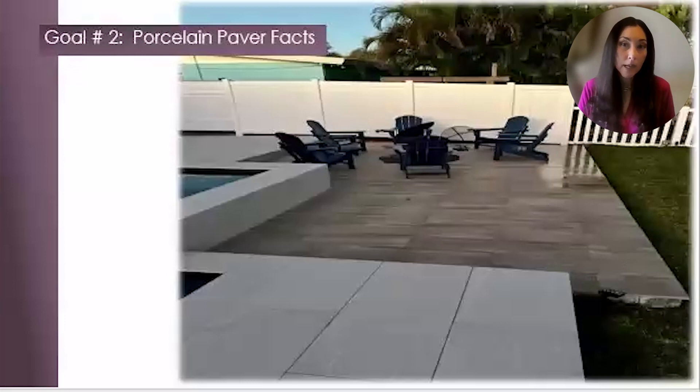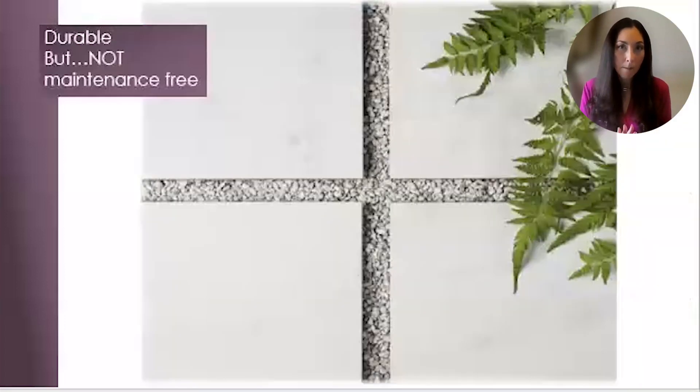Goal number two: porcelain paver facts. There are pros and cons for the various material options out there. Porcelain is durable, but not maintenance-free. It has low water absorption and is a durable material — overall it is easy to maintain, but not maintenance-free. Textured porcelain will require extra scrubbing to remove dirt and debris. The grout lines between the porcelain will also need special attention. Make sure to always rinse the area and sweep it before you start cleaning it.